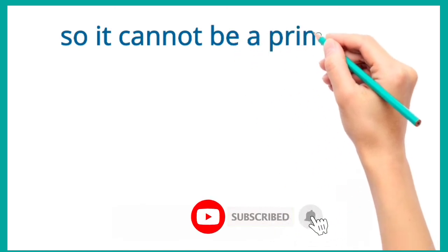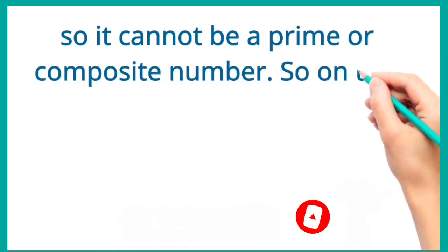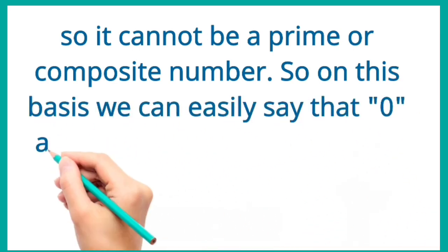It cannot be a prime or composite number. On this basis, we can say that 0 and 1 are neither prime nor composite.